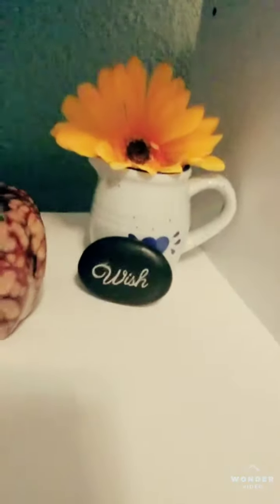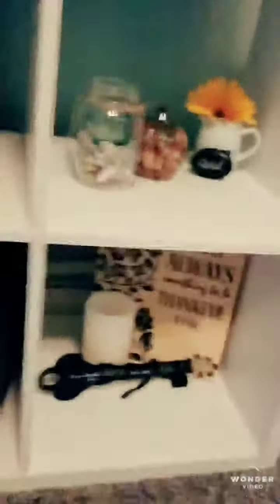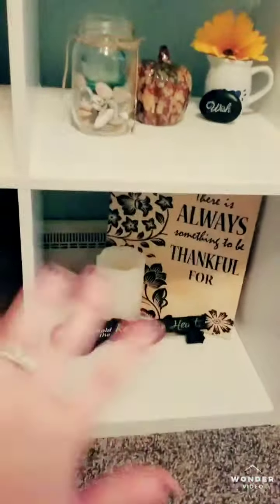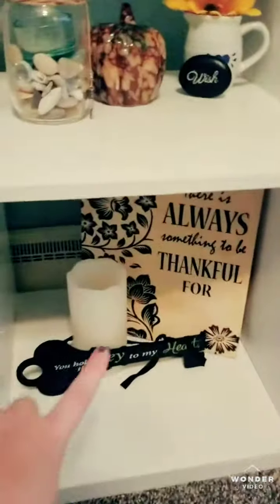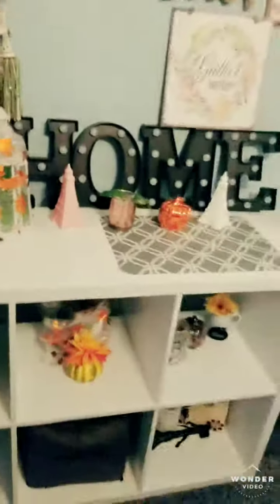And then this little antique thing — I forget where I got it, probably my mom. I just got that there. But we're going to just show you fall things, which I guess it is kind of fall because it's so thankful. That's the little cubicle.